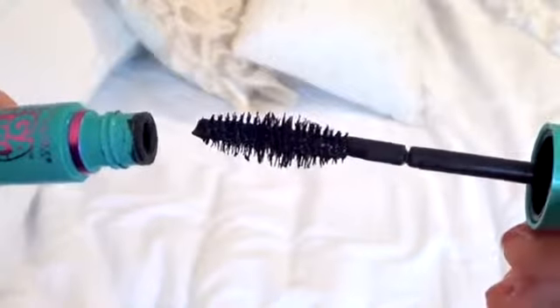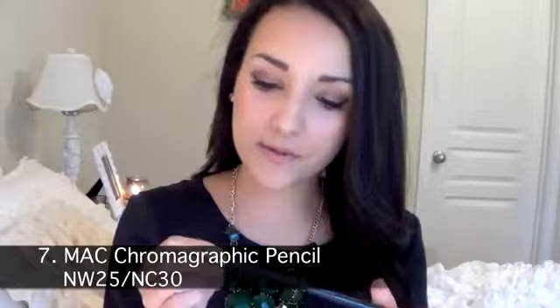The Maybelline Mega Plush Volume is my favorite layering mascara, and I always layer these two together — I did today. Next I have my MAC Chromographic Pencil in NW25 NC30. This is a flesh-tone, peach-colored liner. I use it as an eyeliner on my waterline, though you can also use it as a lip liner. I've kind of gotten out of the black liner phase because black liner is so hard to clean out — it feels like it's in your waterline for days even after you remove your makeup.